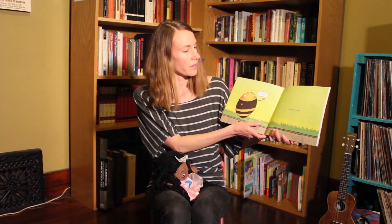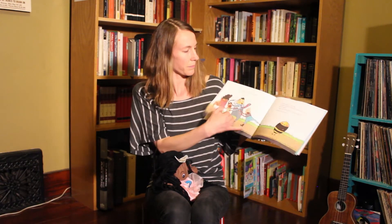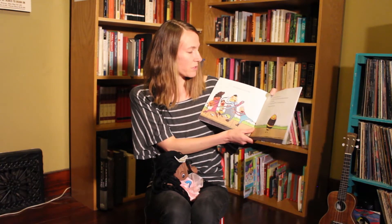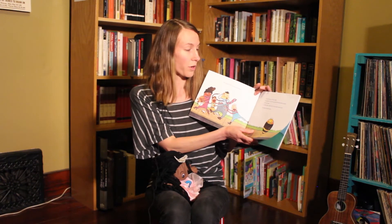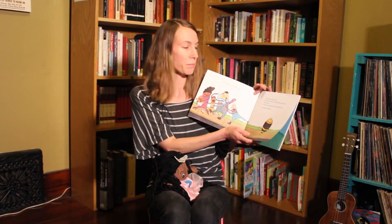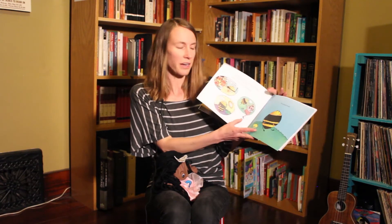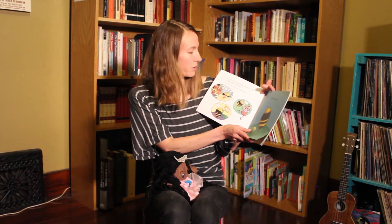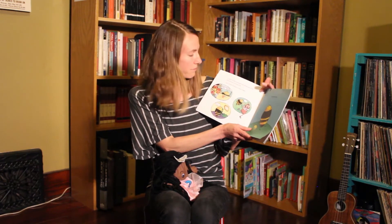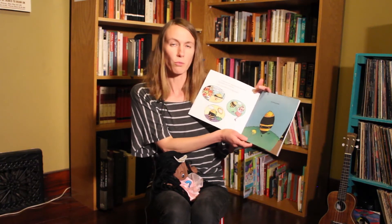Jerry B loved people. But people did not love Jerry B. For one thing, he was a bee. For another, he was the most enormous bee anyone had ever seen. A sting from a bee Jerry's size would really hurt, so people stayed away. It's true that Jerry was quite large, but he had never stung anyone in his entire life. In fact, he had tried hard to make friends, but nothing worked.